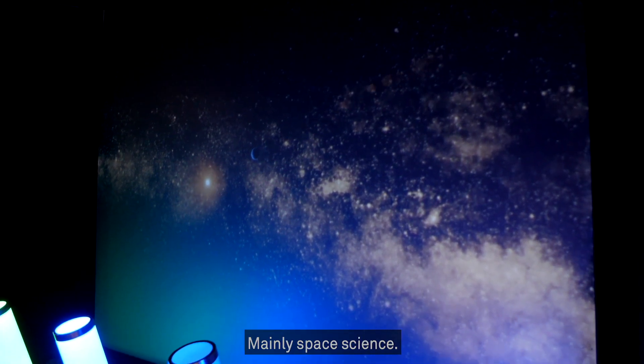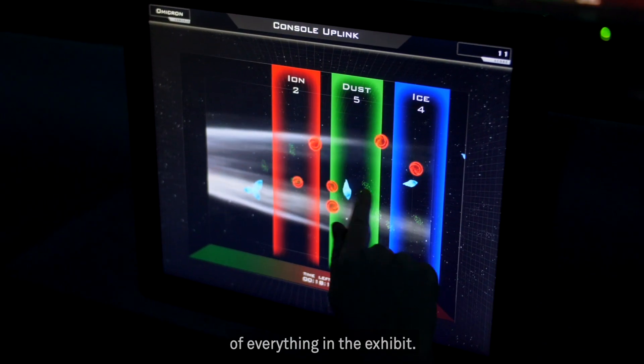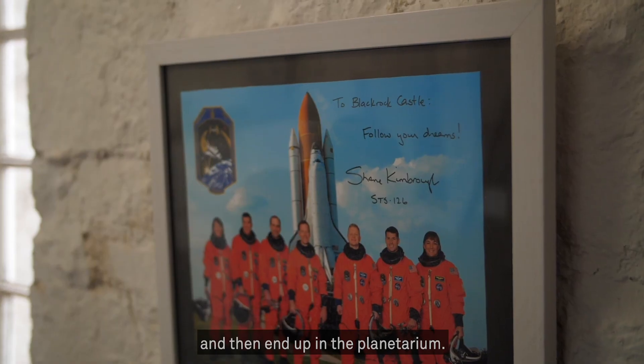So when people come in, they get to learn a lot about science — mainly astronomy, mainly space science — but it's a little bit of a mixture of everything in the exhibit. And they end up getting interested in the exhibit and then end up in the planetarium.